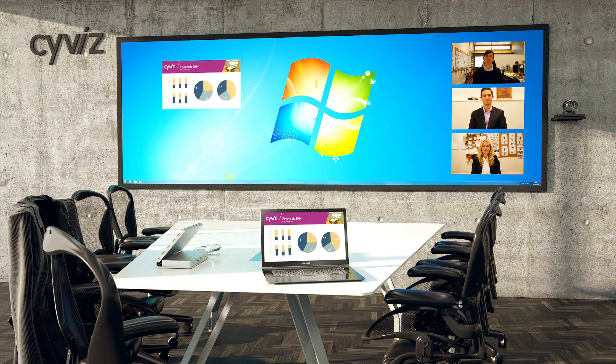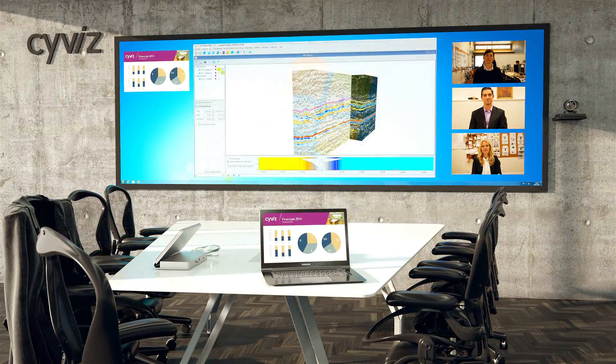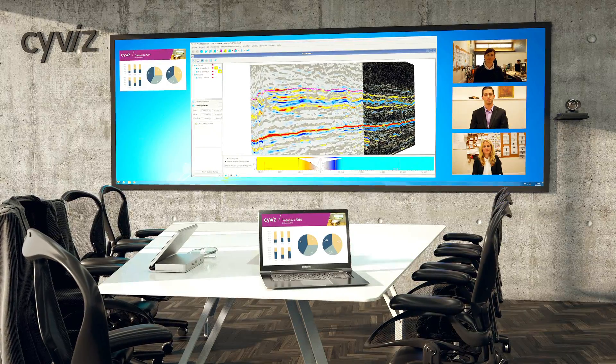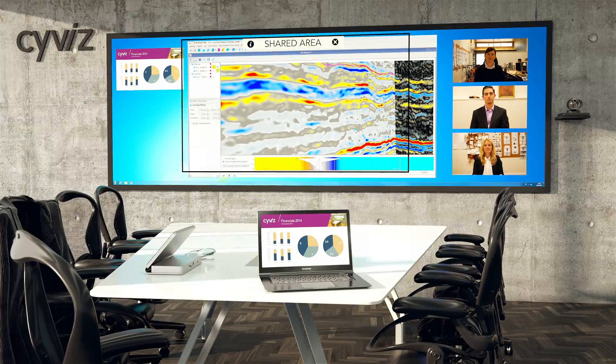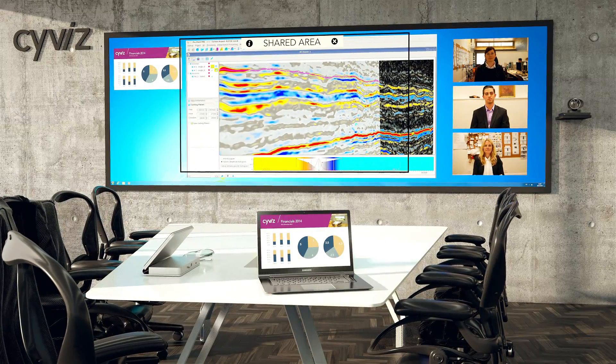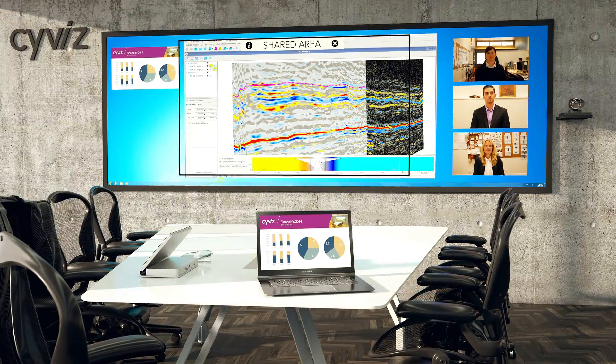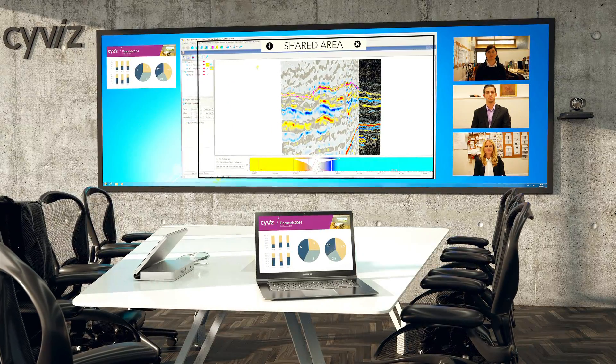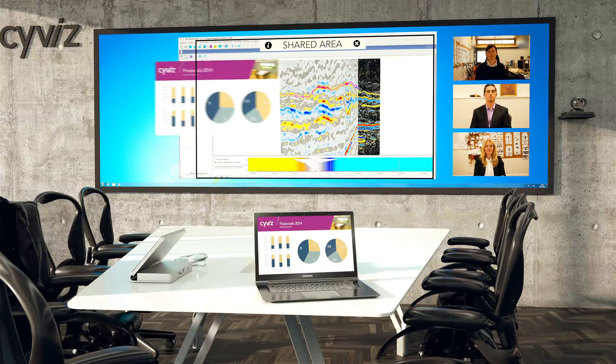But what happens if I want to collaborate on more complex geodata? After all, the data runs on a powerful workstation in 8 megapixel resolution. I can then use a unique SciViz feature called Display Sharing. It allows me to select an HD area of my screen and share it with my counterparts. We can now discuss details in the Geo model, and if I pull up my laptop into the area, they will see that as well.